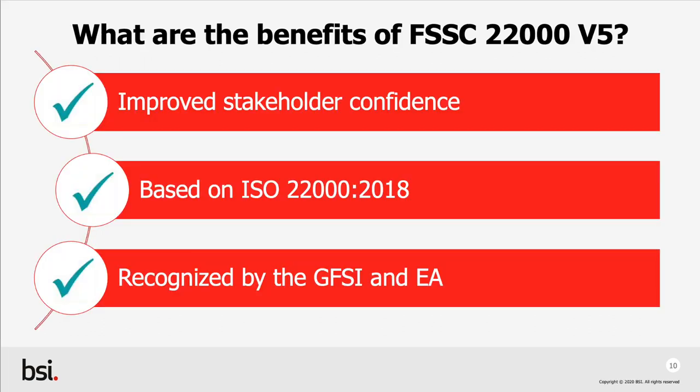So what are the benefits of FSSC 22000 version 5? Firstly, improved stakeholder confidence that food safety is actively managed and that procedures are effective and robust. It's based upon ISO 22000:2018, meaning that you gain the benefits of both standards, as well as reducing implementation time for existing ISO customers. Furthermore, there is increased familiarity for auditors and technical staff, making training and HR functions much easier. And finally, it's recognised by the GFSI and European Cooperation for Accreditation. FSSC is likely to be accepted as a prerequisite to UK and retail supply chains, granting your business an invaluable sales and marketing tool.